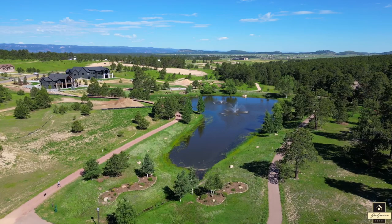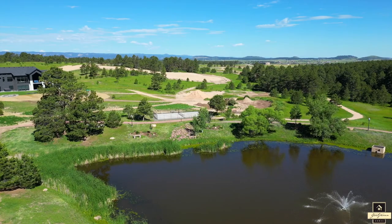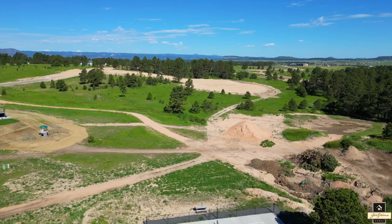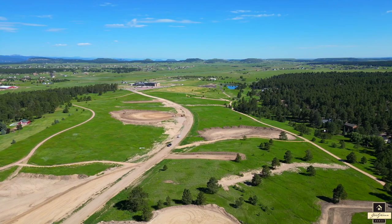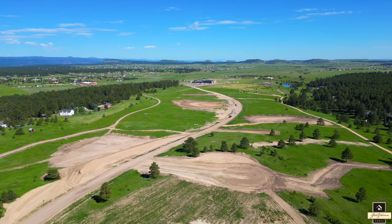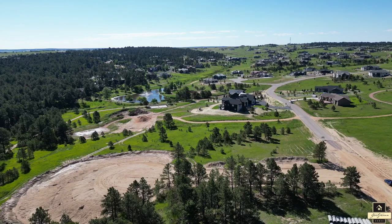Feast your eyes on the breathtaking aerial views of the Preserve at Walden. Experience the beauty of nature and tranquility of the surroundings, with the promise of an extraordinary lifestyle just waiting for you. Get ready to embark on an exciting journey as we showcase three magnificent lots ready to be transformed when we build your dream home. All three lots feature gorgeous mature pine trees and the opportunity to live in a private setting. With the scarcity of larger lots available in northern El Paso County, this truly is a limited chance to build with one of the area's finest new home builders on over an acre lot.